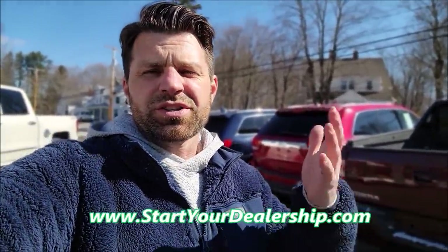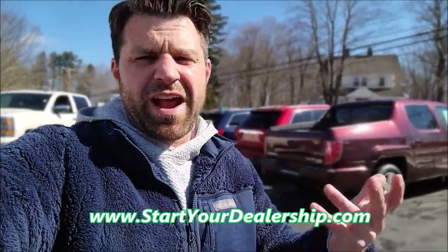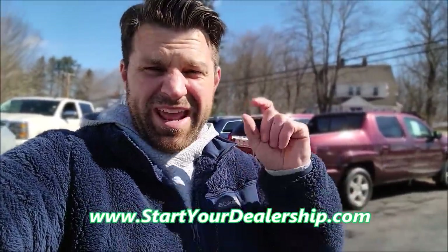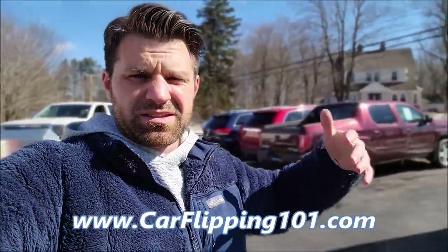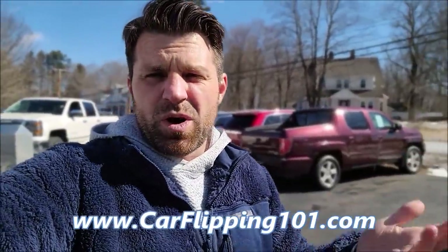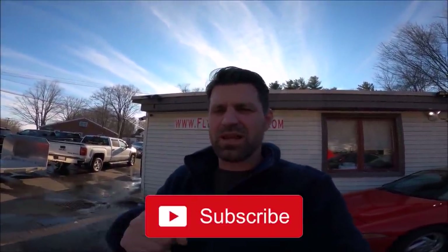I've created a program that teaches you how to do the exact same thing — startyourdealership.com. If you want to learn how to start your own dealership, get your dealer's license, how the auction works, financing, lines of credit, and floor plans — everything down to every detail is there. Also, car flipping one-on-one if you don't want a dealer's license and just want to flip cars on the side legally. Check them both out via the links below. Point of these videos is to be educational, interesting, and entertaining. Hit the thumbs up, subscribe, and I'll see you all later. Thanks for watching.